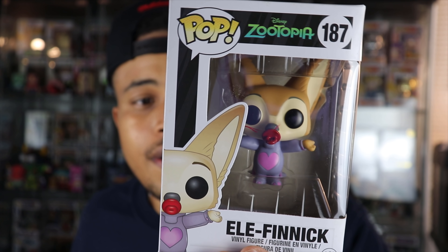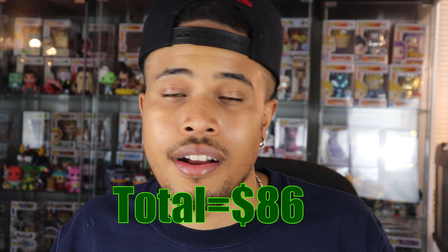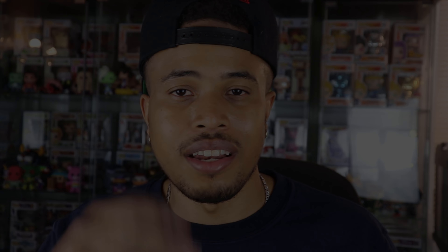That's all six pops from this box. I think I did alright as far as value is concerned — the total is up on screen. Drop down in the comments and let me know your favorite pop from this box. If you haven't already hit that like button, please do — it helps a lot with the YouTube algorithm and helps grow the channel. Subscribe if you haven't already so you're updated on more videos like this one. Thanks so much for watching, and until next time, I'll see you later.